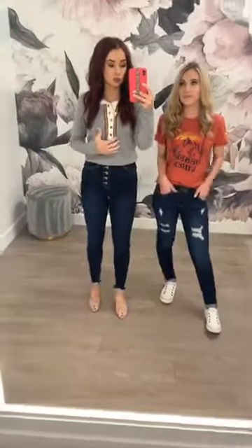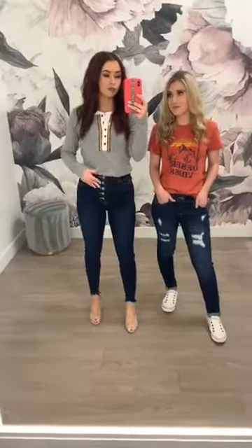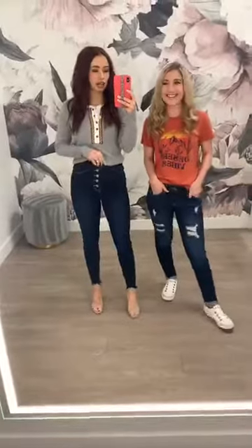Our theme today is kind of like spring transition pieces, so this is a really good one that's going to transition you well to spring. I am wearing the size small in this one. I'm 5'1", about 105 pounds, a 32B. Hopefully those size stats are helpful. I like to tuck my tops in, especially with like a high-waisted denim.